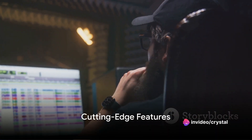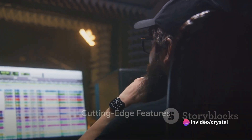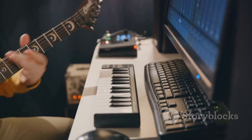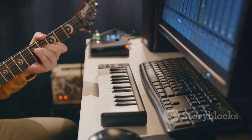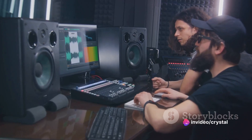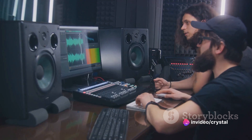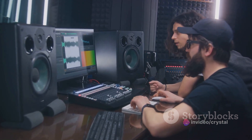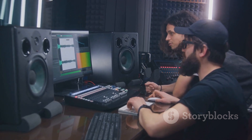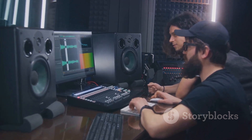But the magic doesn't stop there. FL Studio 21 introduces an array of cutting-edge features — from innovative plugins to advanced MIDI editing tools, there's something to inspire every producer. The addition of advanced virtual instruments expands your sonic palette, while real-time audio warping capabilities and advanced time-stretching algorithms open up new possibilities for audio manipulation.